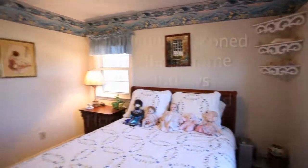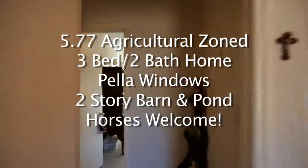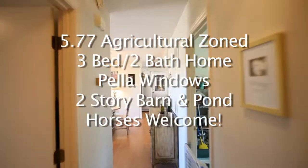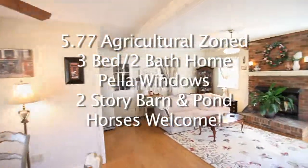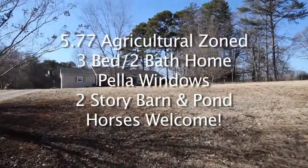To recap, 6601 Alley Drive sits on 5.77 acres of agriculturally zoned land and features a three-bed, two-bath home with Pella windows, two-story barn, and a picturesque pond in desirable Summerfield, North Carolina. Horses are welcome.